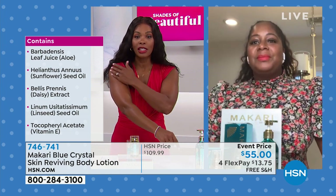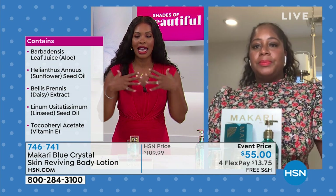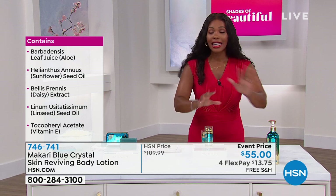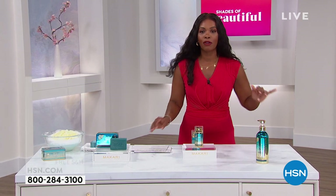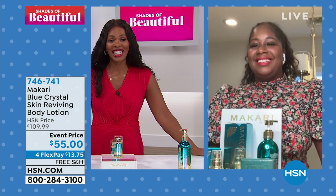It smells like the ocean to me. I know you're going to love it. Item number 746-741. Nakia, thank you so much — we really appreciate you joining us, and we'll see you again next time. And you can keep shopping — we only have a few hundred of the bar soap and then we say goodbye to that. Don't forget about the face moisturizer or the lotion for your body.